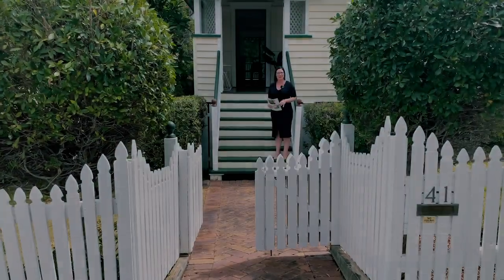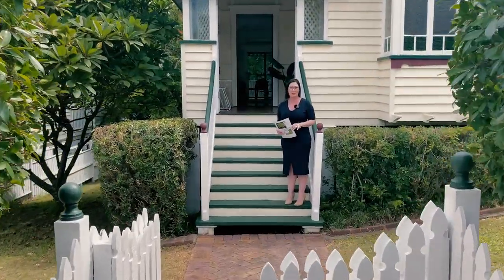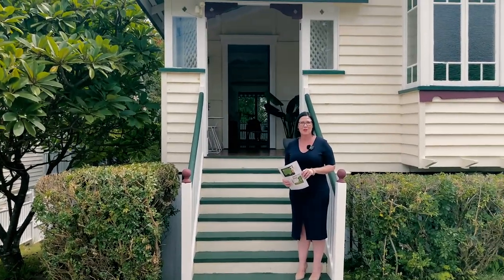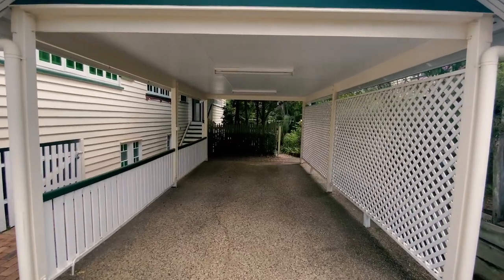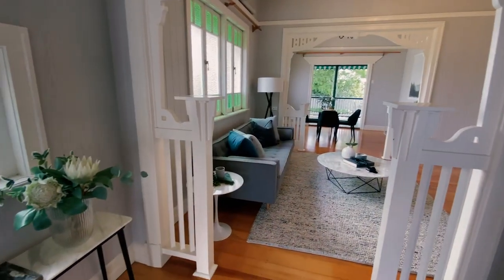Welcome to 41 Trout Street, located in beautiful Ashgrove on 810 square metres of land. This is a family home spread across four bedrooms, two bathrooms and a giant carport. It has a beautiful grand entrance and a traditional foyer.